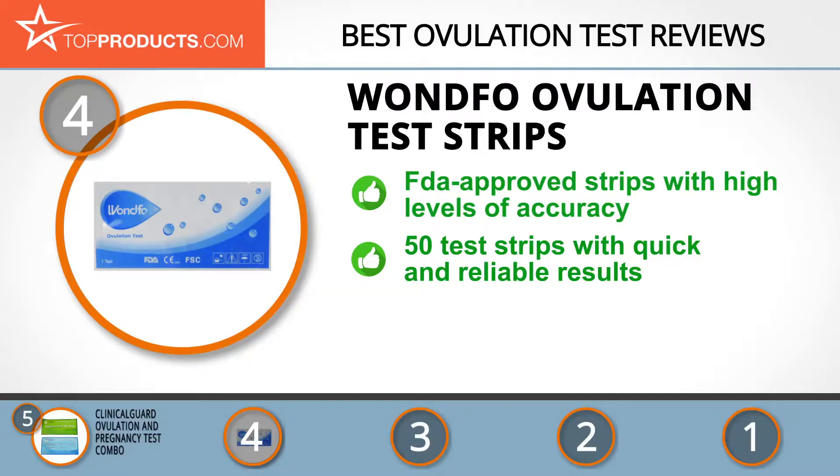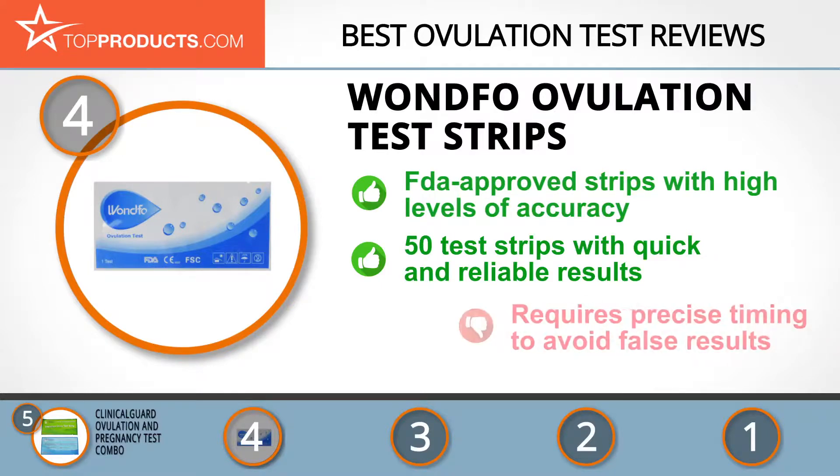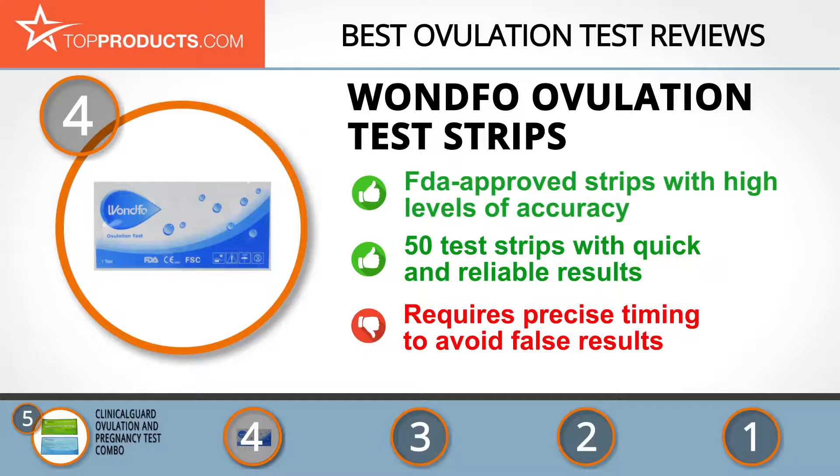With these 50 test strips, you're assured of quick and reliable results. The strips have a high sensitivity of 25 milli-international units per milliliter, which adequately detects your LH levels. A little drawback is that you need to check the strip after exactly five minutes to avoid false results.